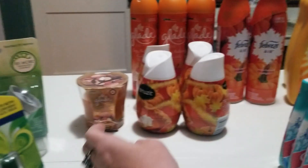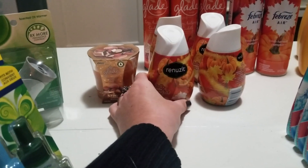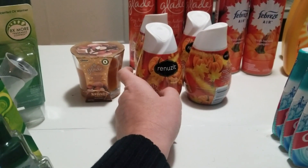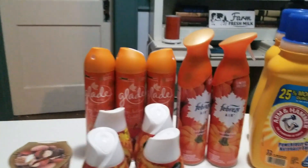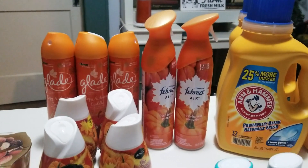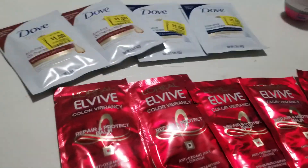My next few items come from Walmart. I got this little candle here for a dollar. These Renuzit items are ringing up at a quarter a piece — there's a coupon where when you buy three you get one free, so I went ahead and got four for 75 cents. Each one of the Glade cans was a quarter a piece. The Febreze Air rings up for 50 cents a can — it's a dollar on the tag but rings up for 50 cents.